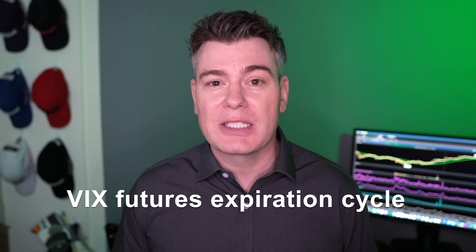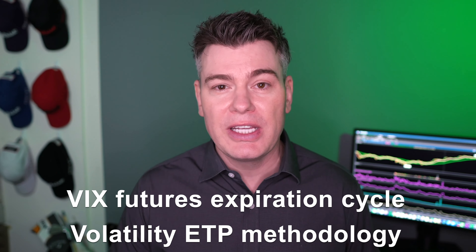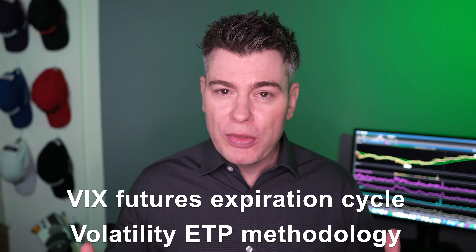The first thing I need to go over quickly — and this will be a good reminder even if you know this stuff already — is how the VIX futures expiration cycles work, as well as how volatility ETPs like VXX and UVXY work. Both of those pieces of information are required to understand why these volatility products may be juiced for some nice profit going forward.